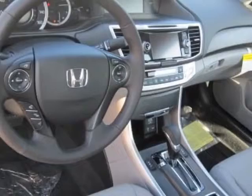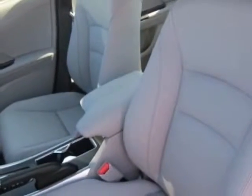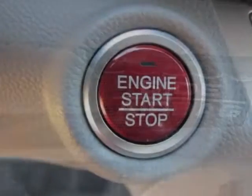This vehicle gets an estimated 27 miles per gallon in the city and an estimated 36 on the highway. This Accord Sedan boasts a 2.4 liter engine and has an automatic transmission.